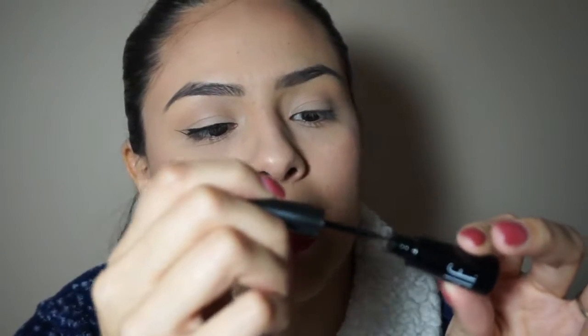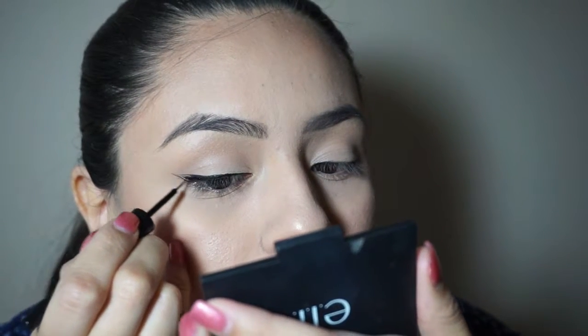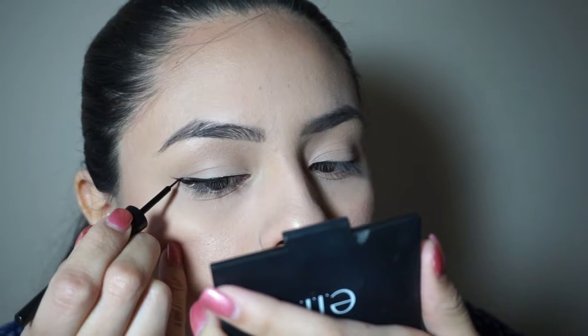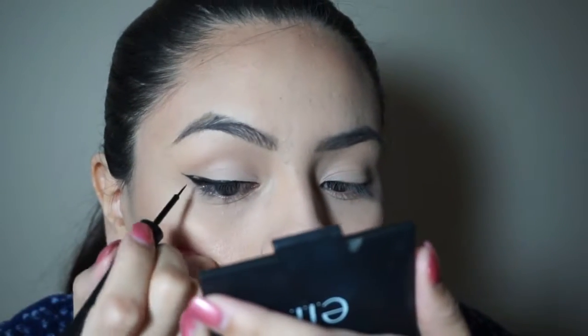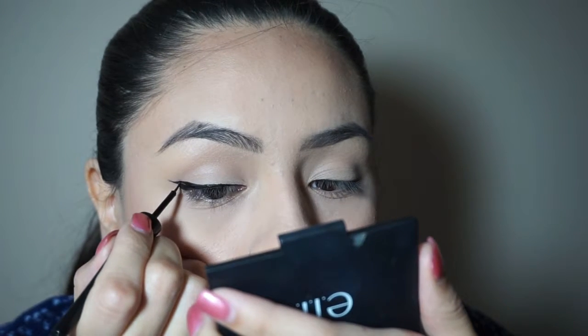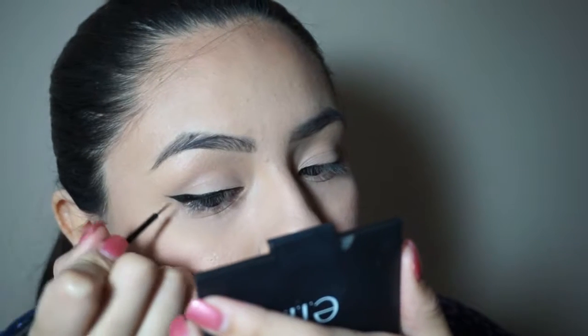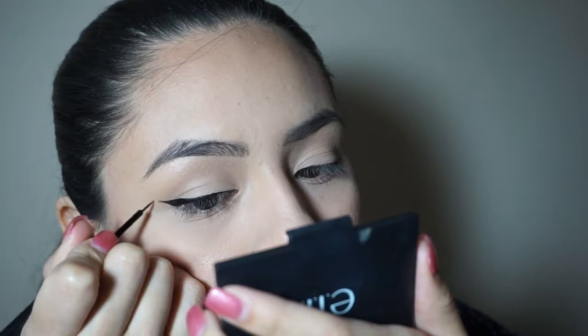Then I go back and grab that same product that I swooped off — not a lot, just a little bit. I like to fill in that gap, just color it in like you're coloring in a coloring book. It does not have to be harsh — you kind of ease into it a little bit. Once I've got my wing, I just want to intensify it slightly. And voila — then I go ahead and do the other eye.